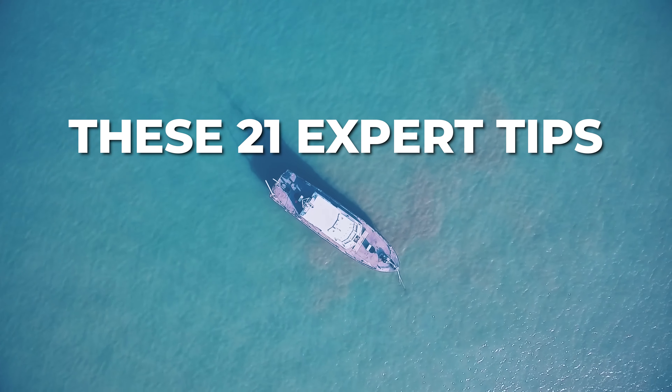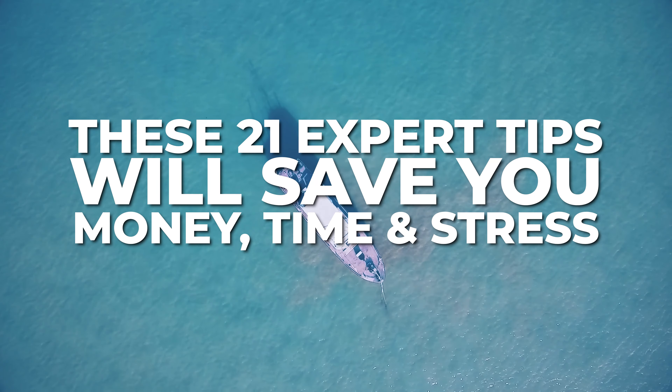Did you know that one simple mistake could cost you hundreds on your first Carnival cruise? These 21 expert tips will save you money, time, and stress. You'll definitely want to stick around to the end because we've got a bonus tip that you cannot afford to miss. So if you're ready, let's dive in and start with tip number one.